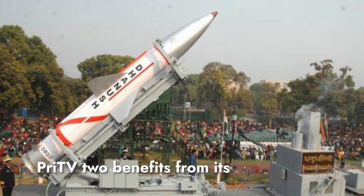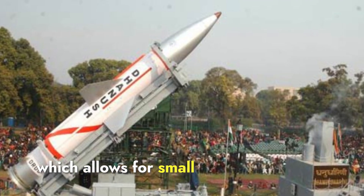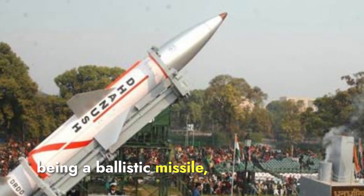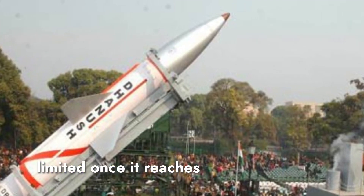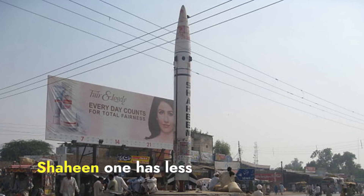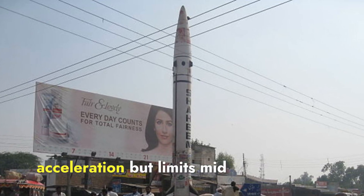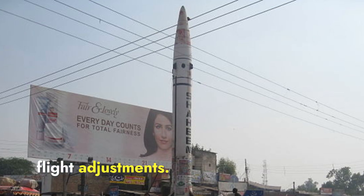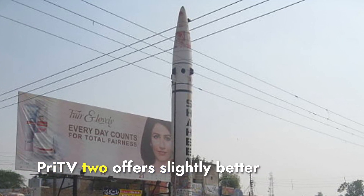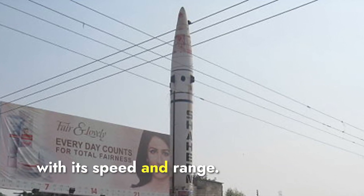Talking about maneuverability, Prithvi-2 benefits from its liquid-fueled engine, which allows for small adjustments mid-flight, enhancing its control. However, being a ballistic missile, its ability to maneuver is limited once it reaches its trajectory. Shaheen-1 has less maneuverability due to its solid-fueled engine, which provides rapid acceleration but limits mid-flight adjustments. While neither missile is designed for evasive maneuvers, Prithvi-2 offers slightly better mid-flight flexibility, though Shaheen-1 compensates with its speed and range.